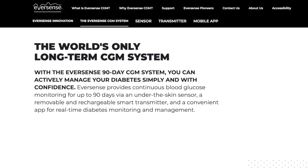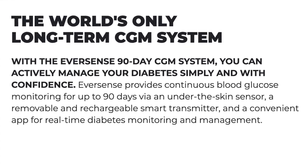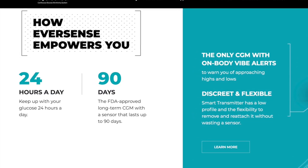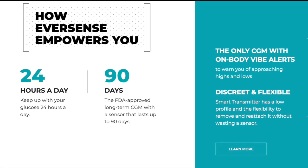The company's product name is Eversense CGM. Eversense CGM is the world's only long-term CGM system available. It helps to actively manage a patient's diabetes, providing continuous blood glucose monitoring for up to 90 days with an under-the-skin sensor. It also keeps up with the glucose level 24 hours a day.